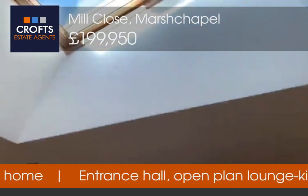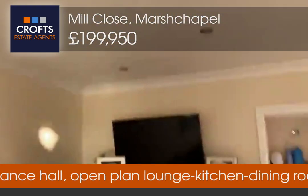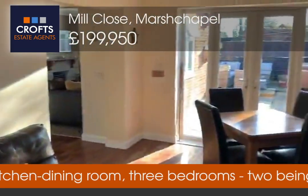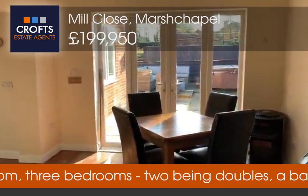We've got natural light coming through the skylights into the centre of the room, which is lovely. From the other side you can see out to the rear garden, which we'll come to shortly.